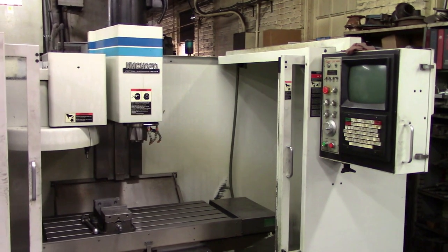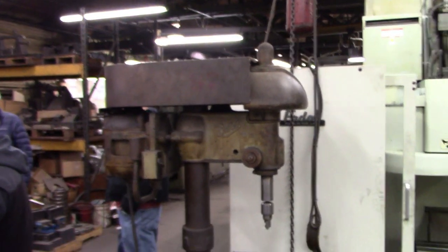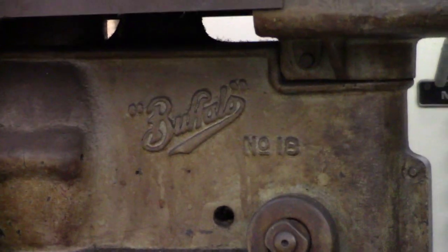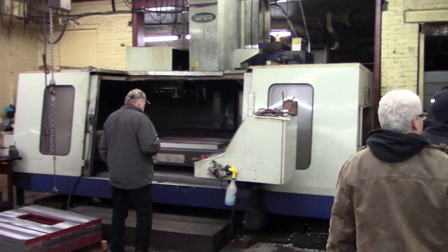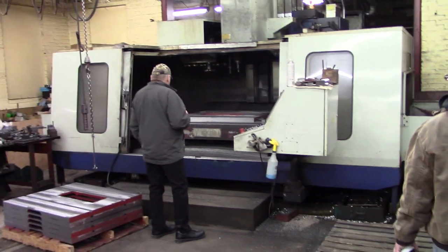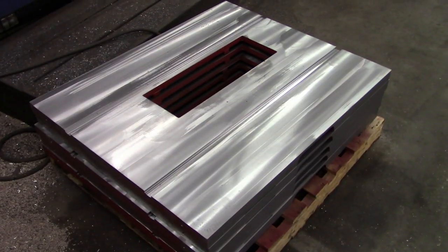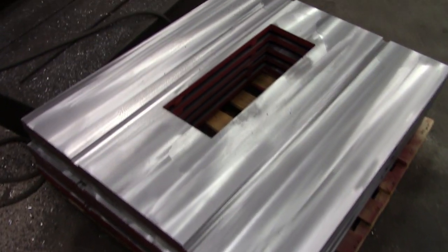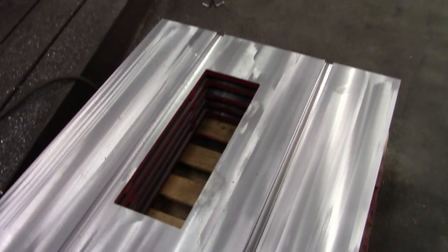Just to show you that not everything in the Northfield factory is old school, here are a couple of CNC machining centers. Although it's a bit ironic that they've got this ancient-looking Buffalo drill press right in between. One of these CNC machines was set up to mill the tops for the table saws, and you can see a stack of tops there that have been milled. These will be taken over to the planer that we saw earlier where the surface will be planed dead flat.